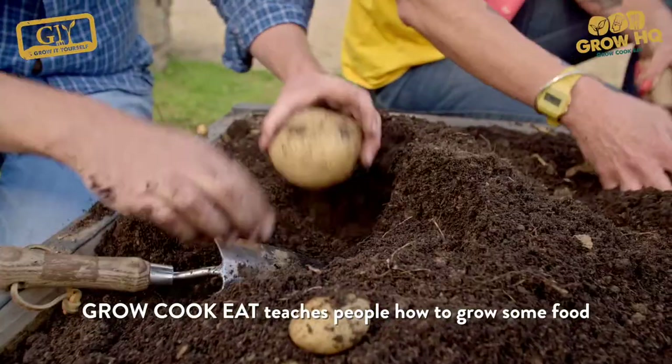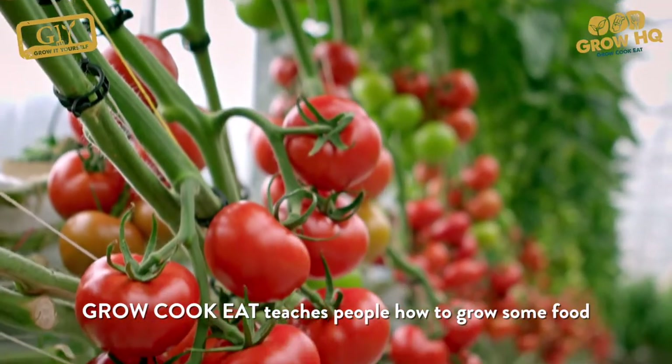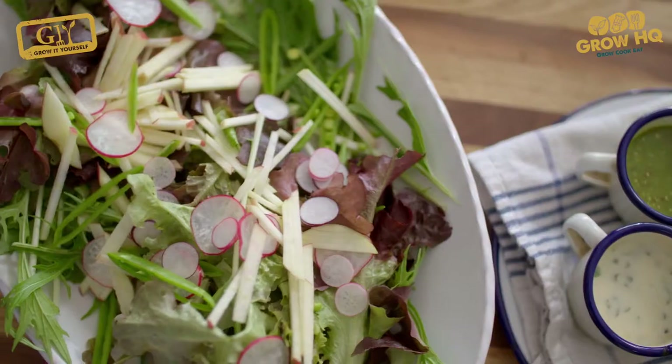Our first vegetable in this series is the potato. This week is all about tomatoes, garlic, beetroot, salads, and peas.